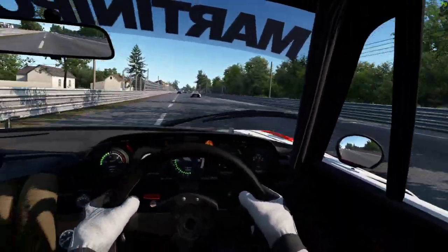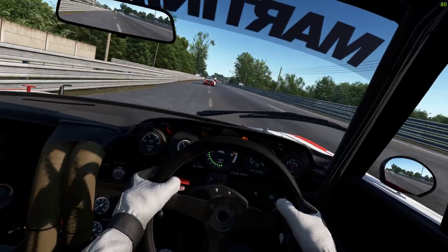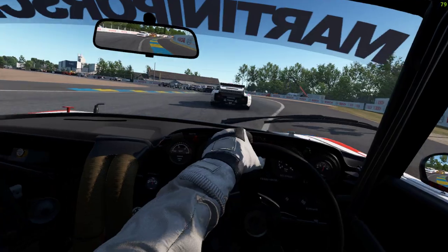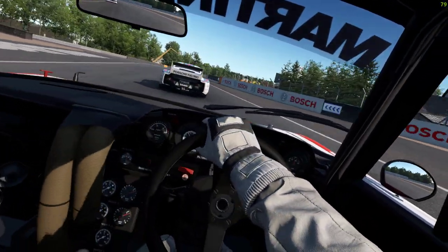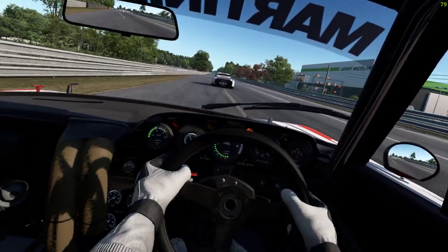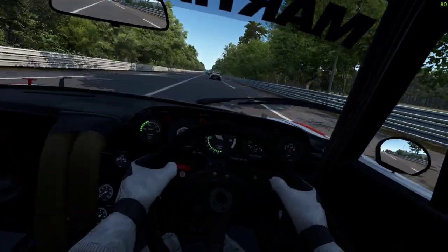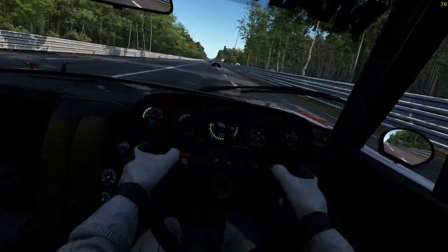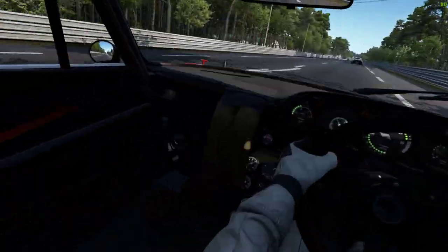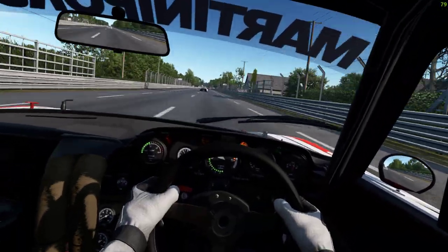X is now in the lead. Okay, first corner - braking early. It's not too bad for the chicane. It's the high-speed stuff at the beginning, especially the bumpy corners - really isn't a happy bunny. Car model is beautiful as always.